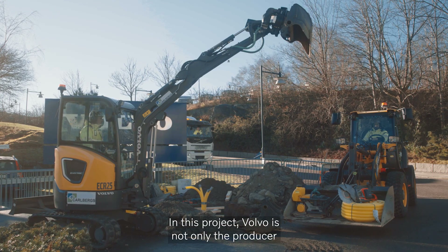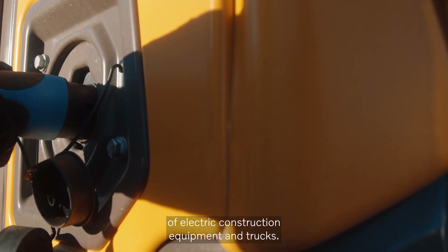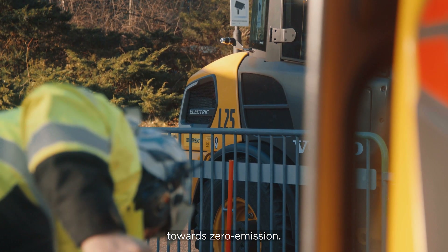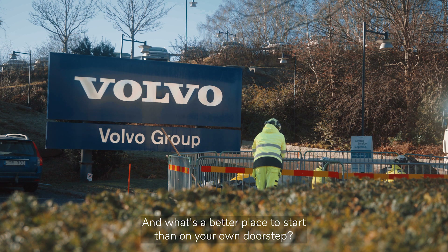In this project, Volvo is not only the producer of electric construction equipment and trucks — the company is also the client, dedicated to speeding up the journey towards zero emission. And what's a better place to start than on your own doorstep?